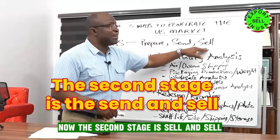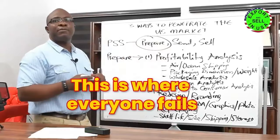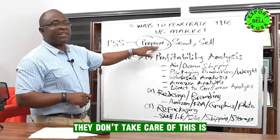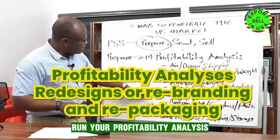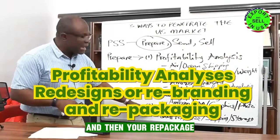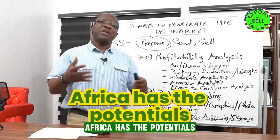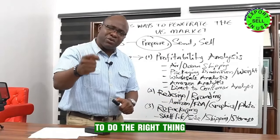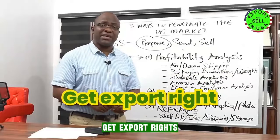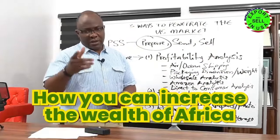The three ways to penetrate the US market: the preparation stage is the first stage. The send and the sell — I'm not going to talk too much about those here because this is where everybody messes up by skipping preparation. You have to run your profitability analysis, redesign and rebrand, and then repackage. Africa has the potential — it's just left for us African businesses to do the right thing. If we do the right thing and get export right, you'll be amazed at how we can increase the wealth of Africa.